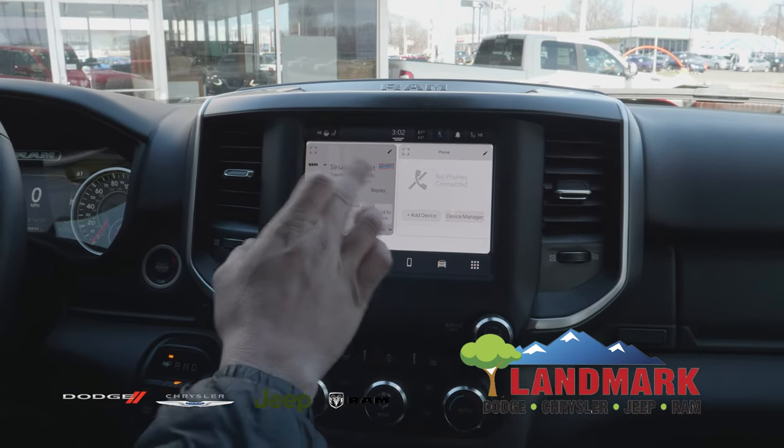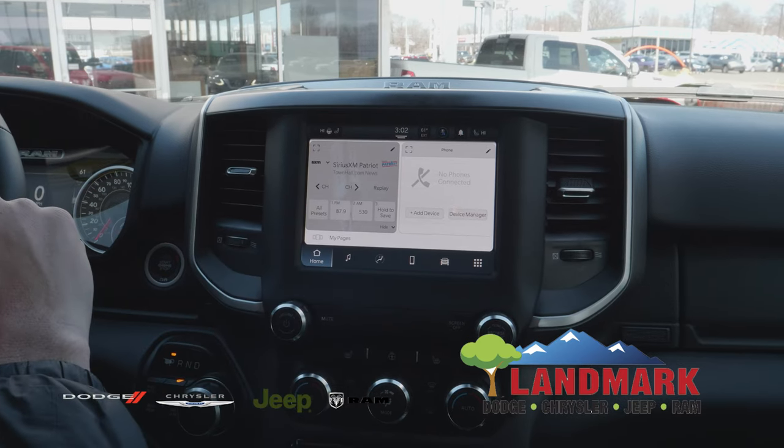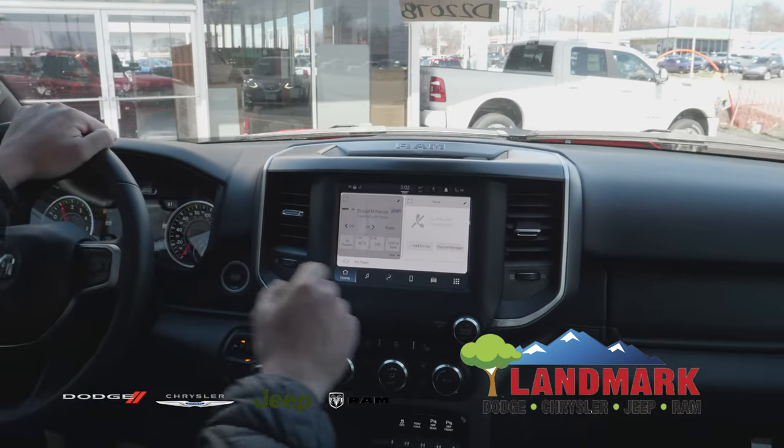Moving along to the Sirius satellite radio that comes for six months, equipped to all new Ram vehicles whenever you purchase them.